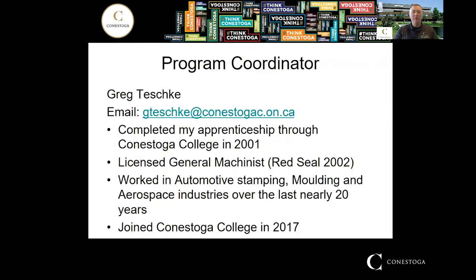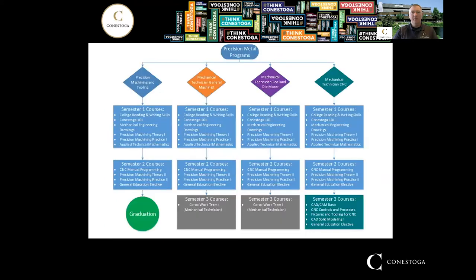A little bit about myself: I'm the program coordinator for the General Machinist program and I completed my apprenticeship at Conestoga in 2001. After that I wrote my certificate of qualification exam with the Red Seal endorsement in 2002, and since then I've worked in automotive stamping, automotive molding, and aerospace for almost the last 20 years. I joined Conestoga in 2017 and I've been loving it ever since.